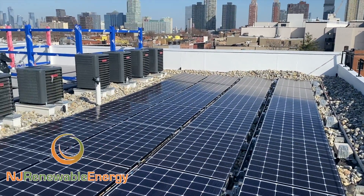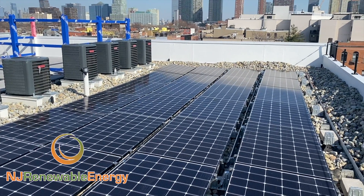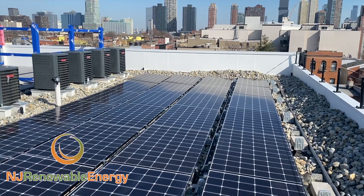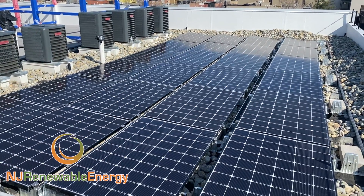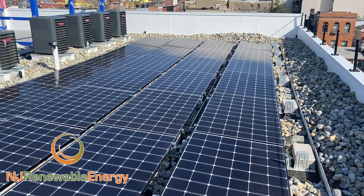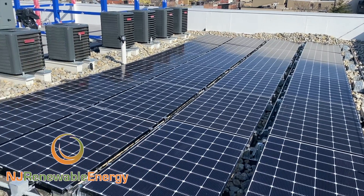We work from the bricks to the sticks here. We'll do ground mounts, roof mounts, megawatts to 5-10 kW residential systems. We typically like to stay in the commercial area with flat top roofs or ground mounts.